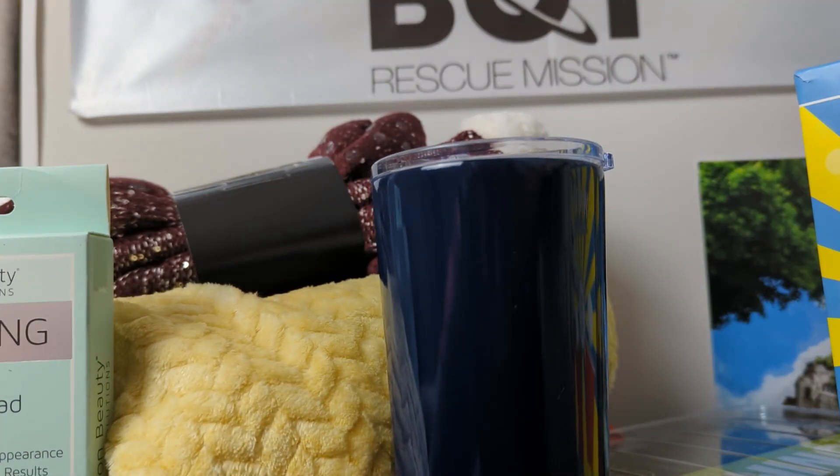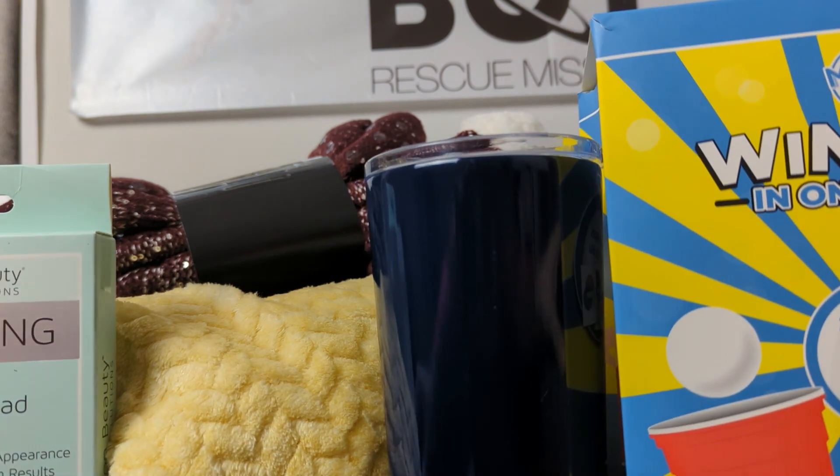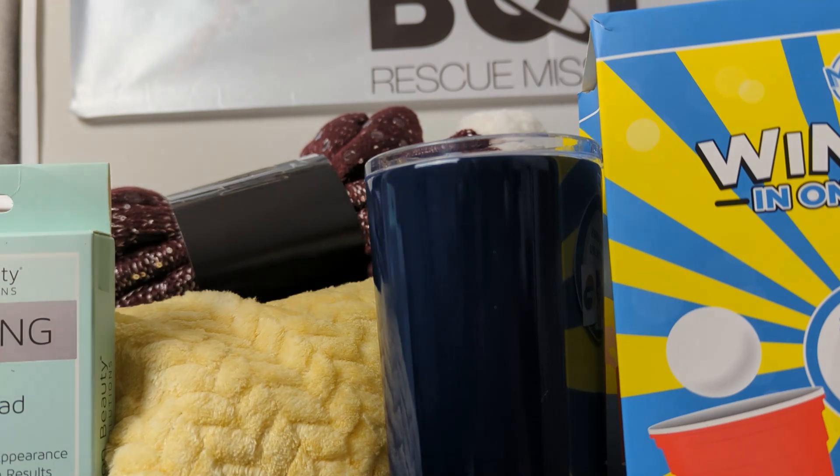That's the beauty of these boxes — you never know what you get. This is just to help you realize what you may be getting. I don't know if all the boxes are exactly the same; I'd be interested to see if they are. Hopefully you found this useful and maybe next year you can grab one. If you've opened one this year, let me know if you got the same stuff. Thanks for watching. Merry Christmas.